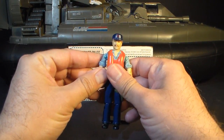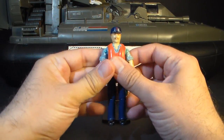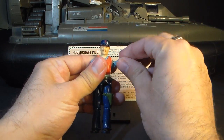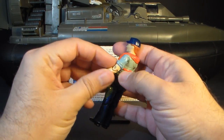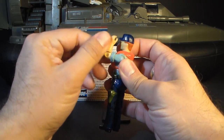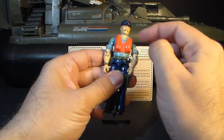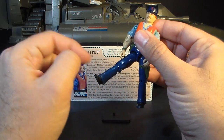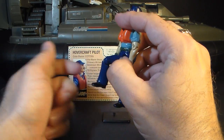Cutter has the typical articulation for 1984 G.I. Joe action figures. He can turn his head left to right, move his arm up at the shoulder and swivel it all the way around, hinge at the elbow about 90 degrees, and swivel at the bicep. The figure is held together with a rubber O-ring so he can move at the torso a little bit. He can move his legs apart, move his leg at the hip about 90 degrees, and bend at the knee about 90 degrees.